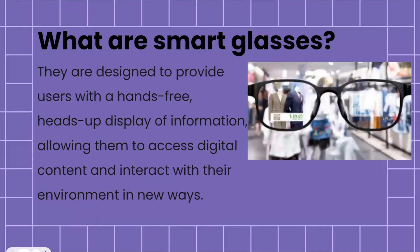In particular, smart glasses are designed to provide users with a hands-free heads-up display of various forms of information, allowing them to access digital content and also interact with their environment in new ways. It's really about enhancing the experience of the user in many different daily activities.